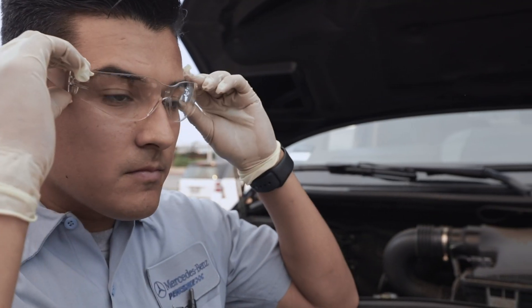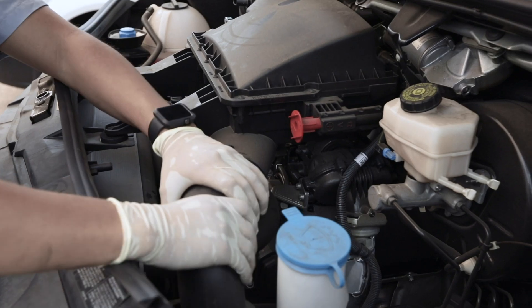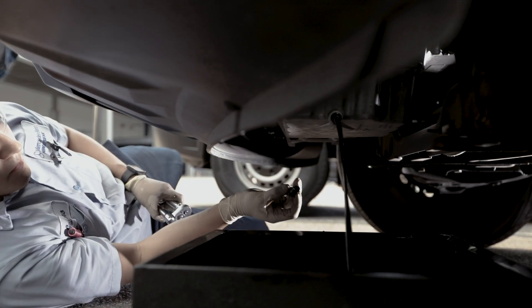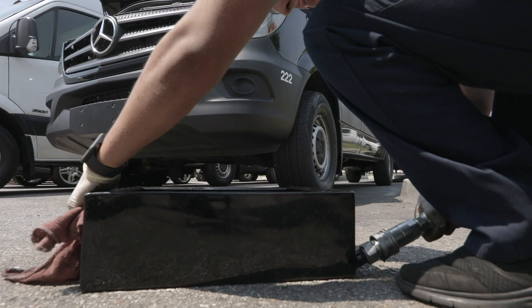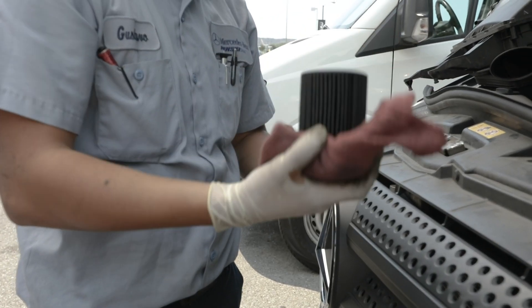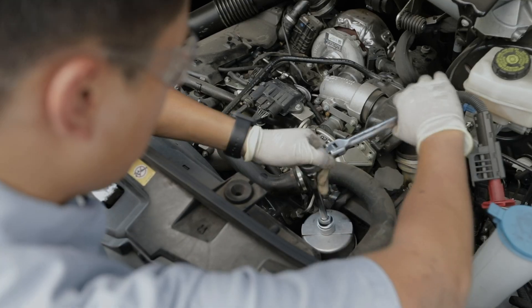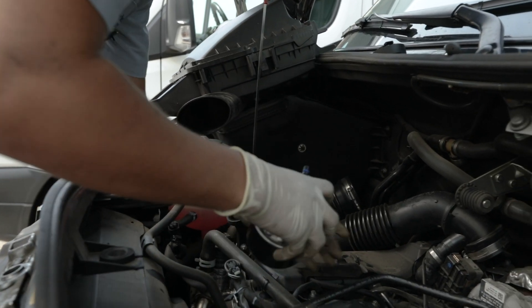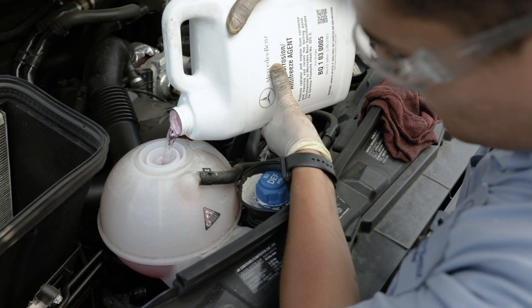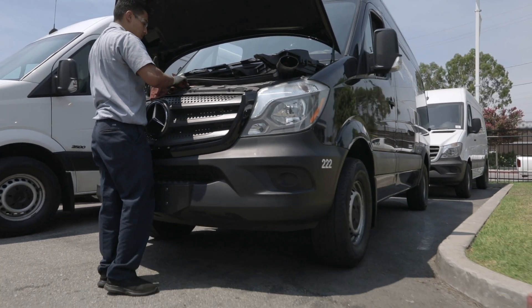The technician will inspect the vehicle and perform repairs as stated on the repair order: changing the oil, inspecting brakes, changing the oil filter, replacing the fuel filter, topping off all fluids, adding coolant — and now the vehicle is ready to go.